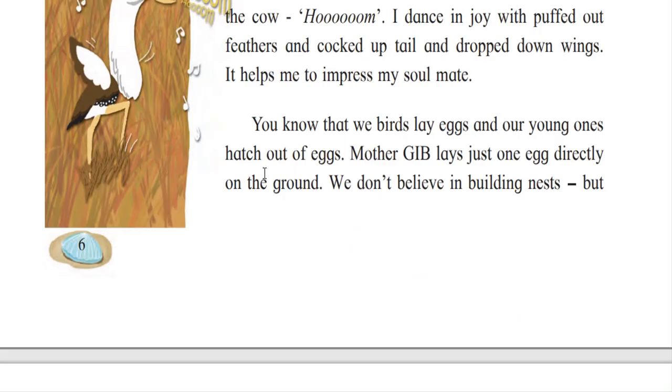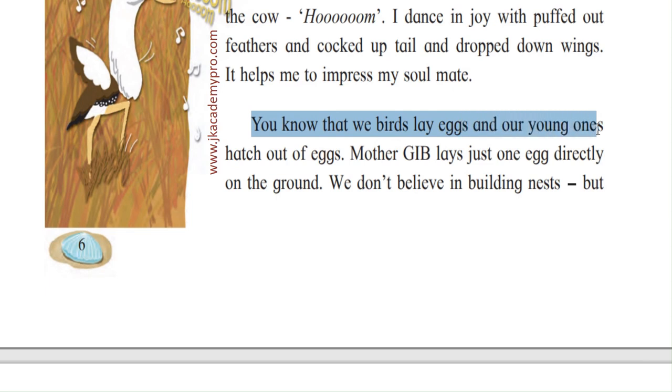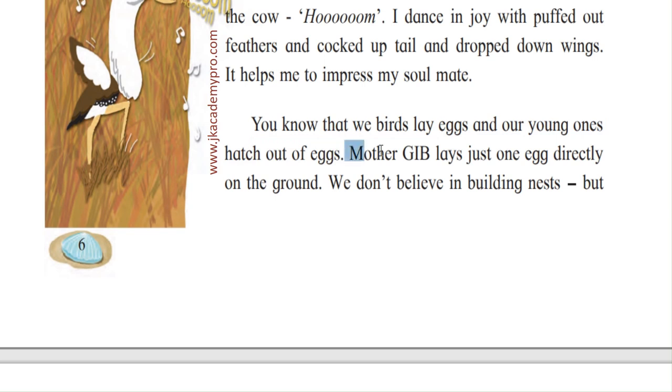We birds lay eggs and our young ones hatch out of the eggs. All birds lay eggs, and the young babies — the young chicks — come out of, that is hatch out of, the eggs. Mother GIB lays just one egg. GIB is a short form for the Great Indian Bustard. We love short forms, so even the Great Indian Bustard is given a short form of its name.